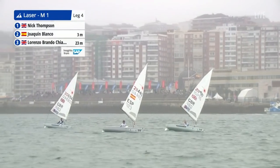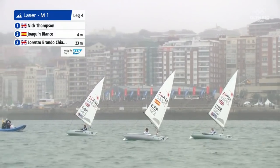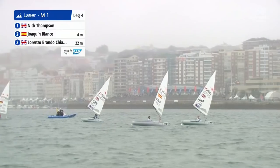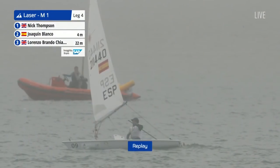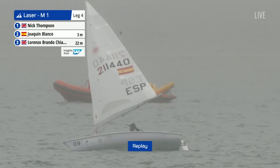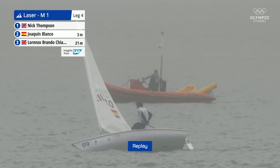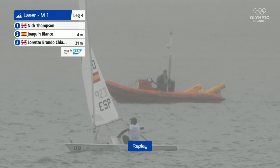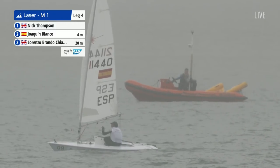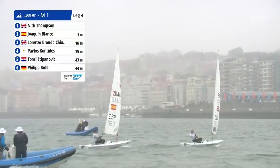Two British boats with the Spanish sandwiched between them — though it's a bit of a misleading camera angle. It's still Spain in the lead, possibly going to be overtaken by Nick Thompson. There's very little to choose between them. Looking at the last image of Nick, it looks like he's going to have that inside line coming into that gate, which would force the Spanish boat to provide room. And yes — Nick holding that inside line and being able to squeeze out the Spanish.